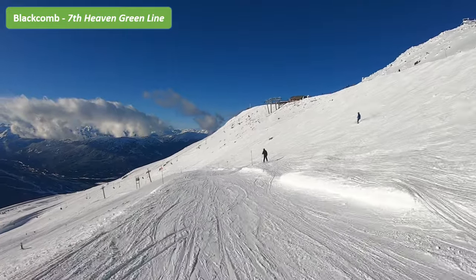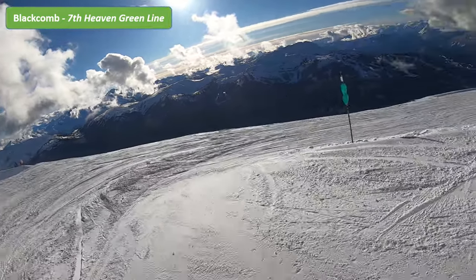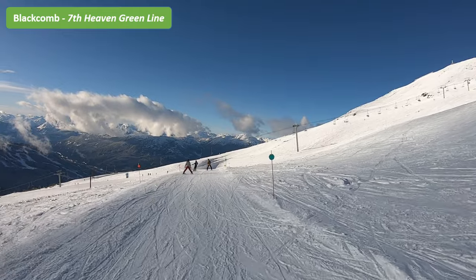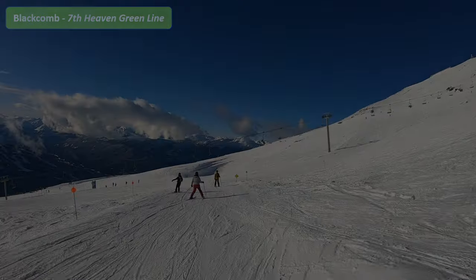The Seventh Heaven trail is a very open space where you get to see far-reaching unblocked views of the mountain. The best thing about this trail is that you can easily cut across the zigzagging green trails if you feel like you want a more challenging route down.